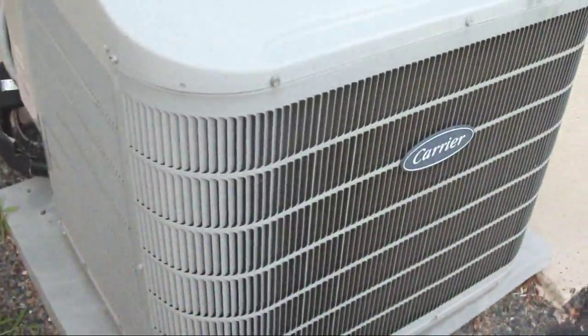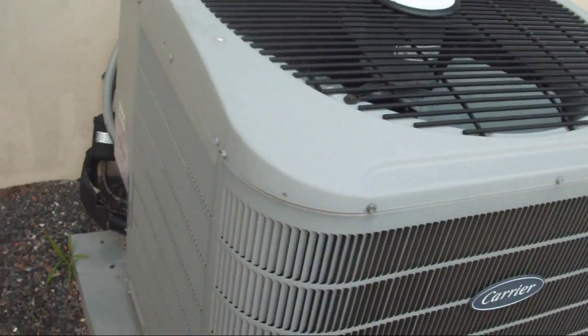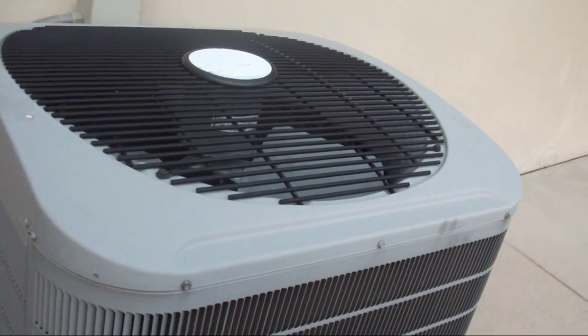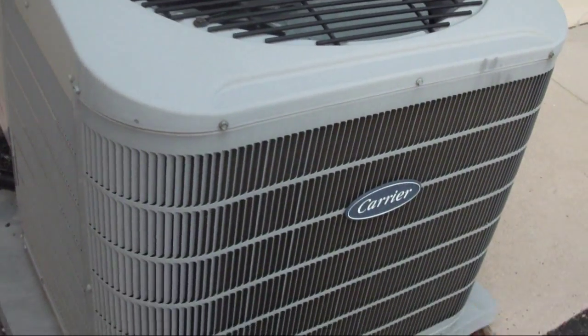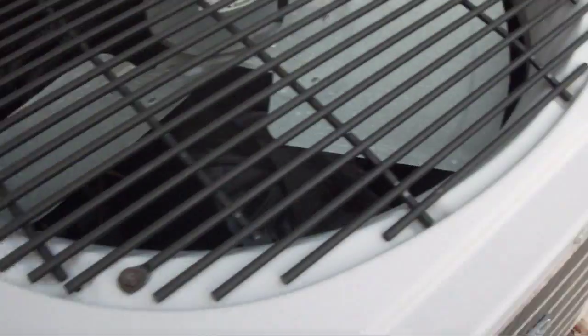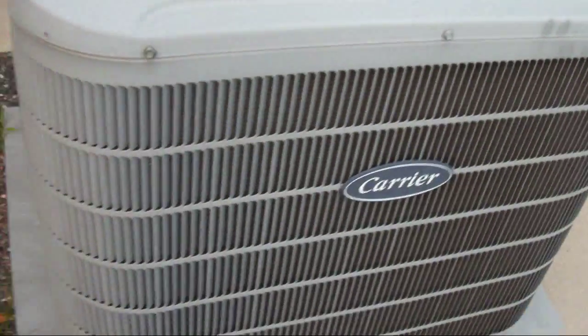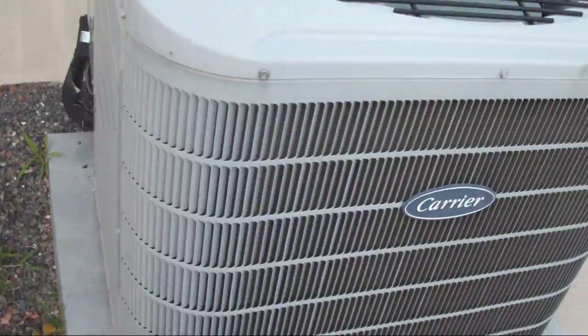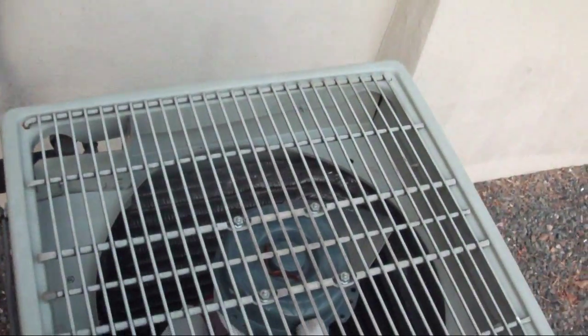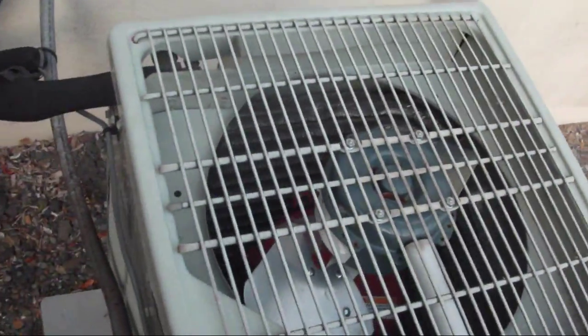It has the same basic shape as my units, but it has a more upscale cabinet. It's got a cooler-looking fan grill and a louvered condenser guard, whereas mine just has that metal mesh.